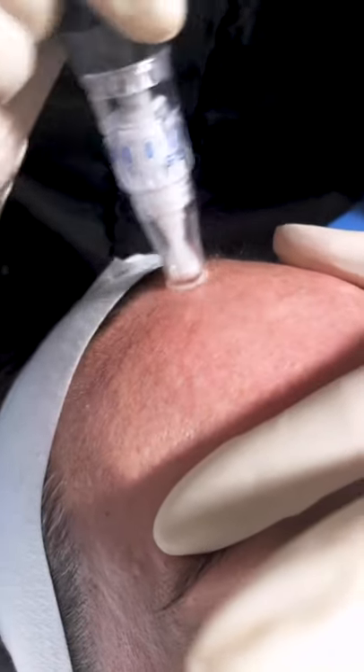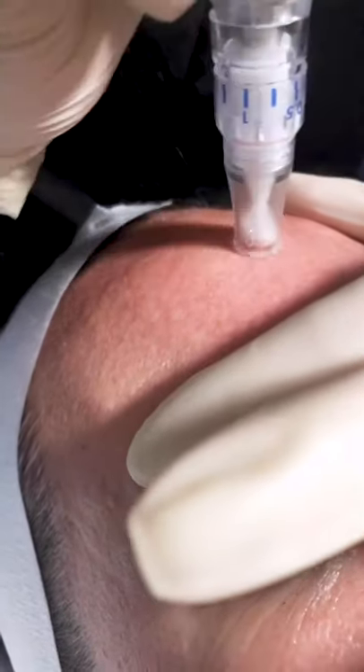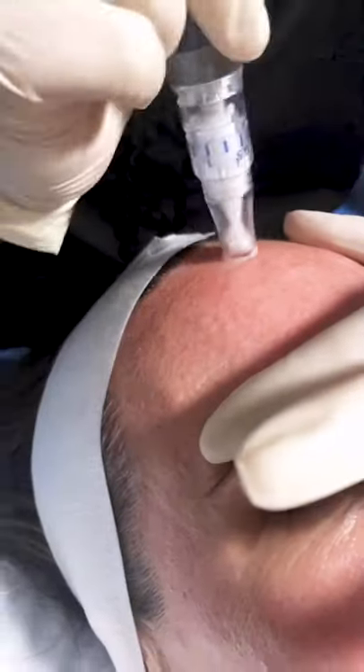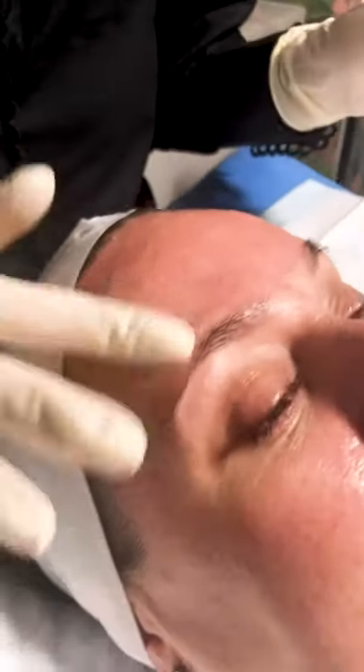To perform the full face it takes about half an hour to 40 minutes. The good thing about SkinPen is you can actually do it anywhere — you can do it on your neck or your chest. Perfect for those sun-damaged chests that we see.